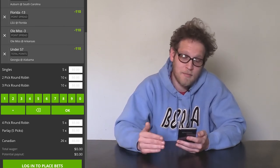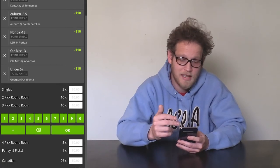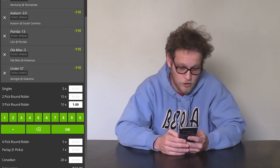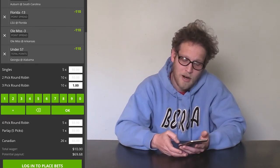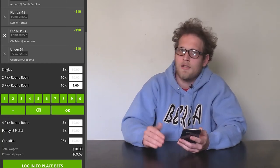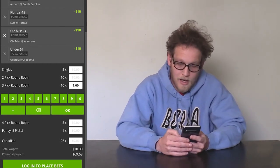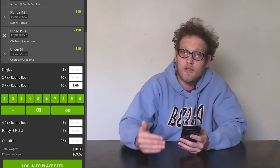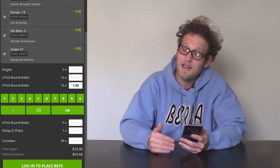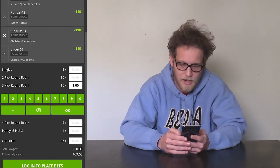The three-pick round robin is the same thing but doing three-team combinations — every possible three-team combination of these five games. That also adds up to ten potential choices at a dollar each, but now our potential payout is $69.68. As you can see, the more we stack these bets, the more our payouts are. But if one or even two of these teams loses, you won't lose your entire investment — you can actually still make some money depending on which ones and what the odds are.